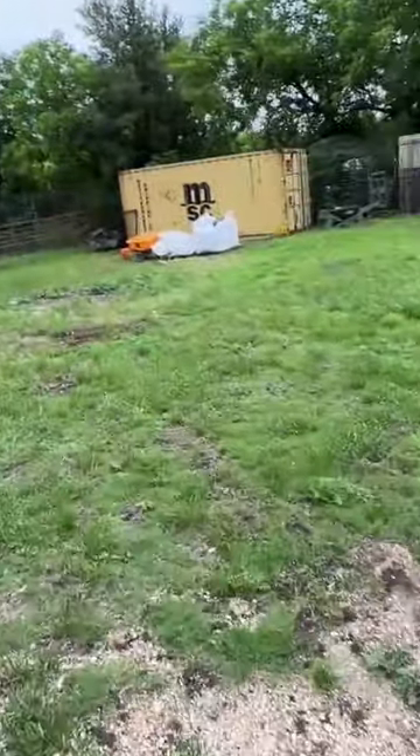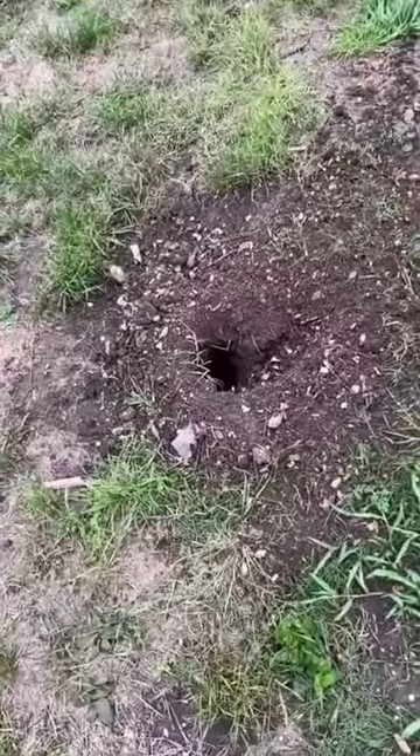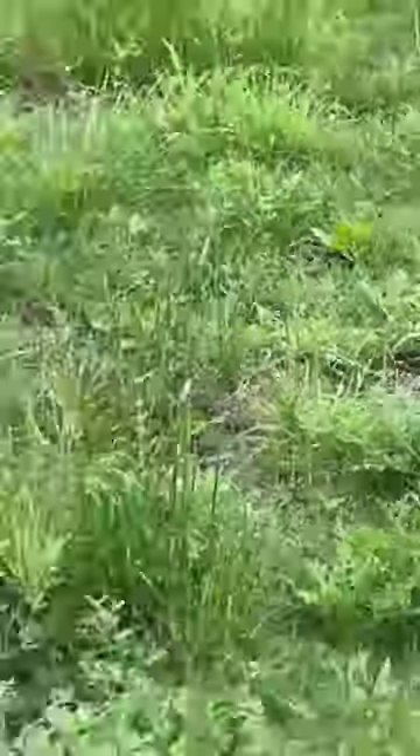Walk up on this adorable little prairie dog hole and see what they're working with. Little prairie dog, check this out, you guys.